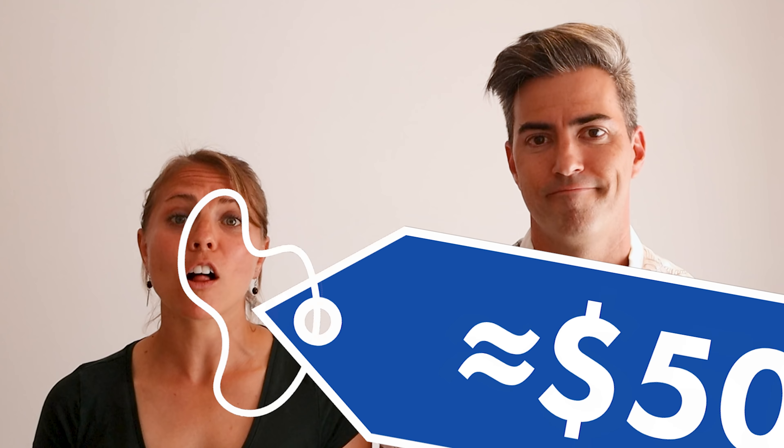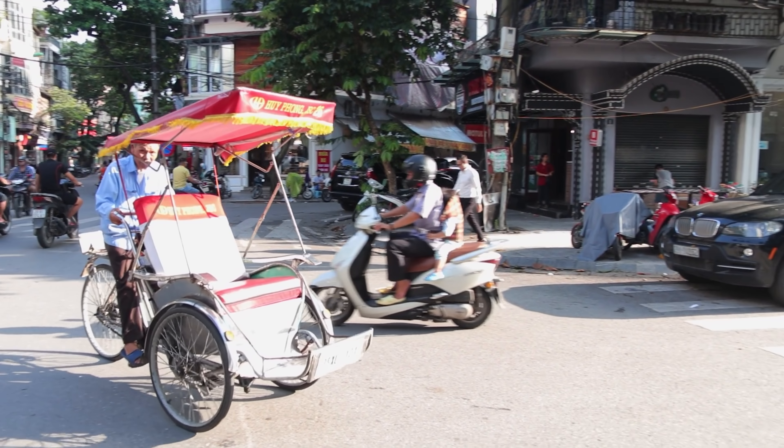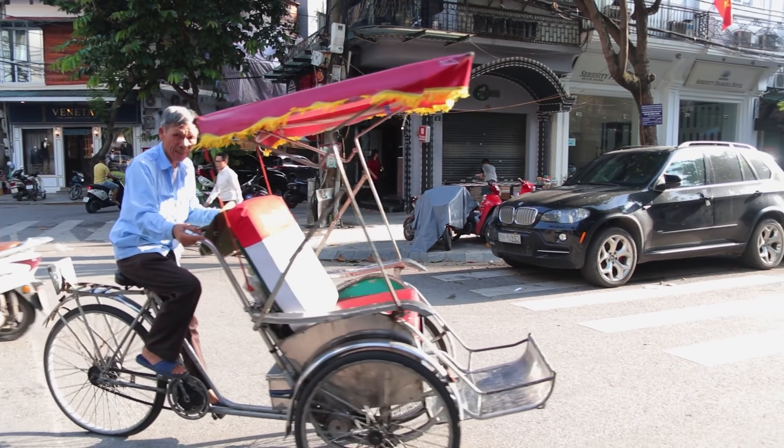You can get around on public transportation for around $1. Bulgaria is in a great location for traveling to a variety of different countries. So if you want to stretch that budget a little bit, we recommend spending that money on travel.